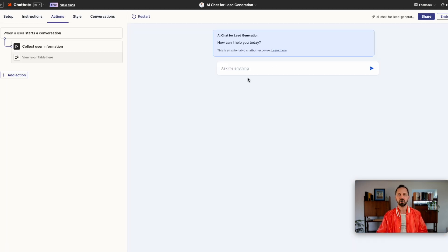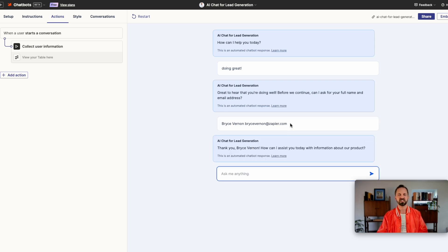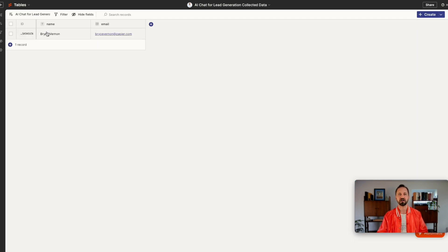Back in the chatbot, we can test this out. The chatbot says, 'Before we continue, can I ask for your full name and email address?' The lead would enter in their name and email address. The chatbot responds with 'Thank you.' And then if I go over into the table — boom — it's automatically put in there.